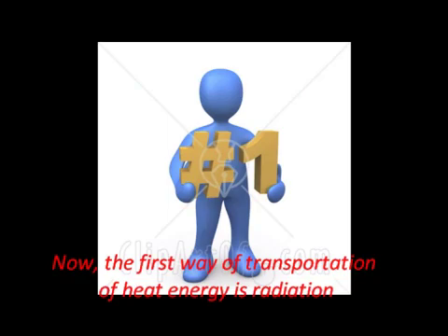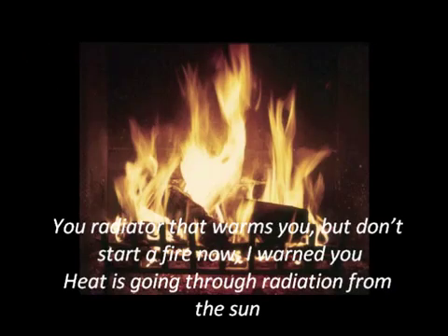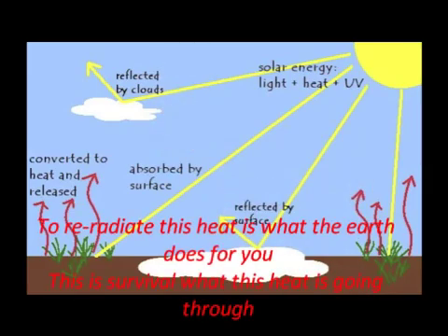Now the first way of transportation, if heat energy is radiation, like sound waves from your radio stations filling the empty space around you. Your radiator warms you, but don't start a fire. Heat is going through radiation from the sun before it burns you, from ninety-three million miles away. To re-radiate this heat is what the earth does for you — this is survival.